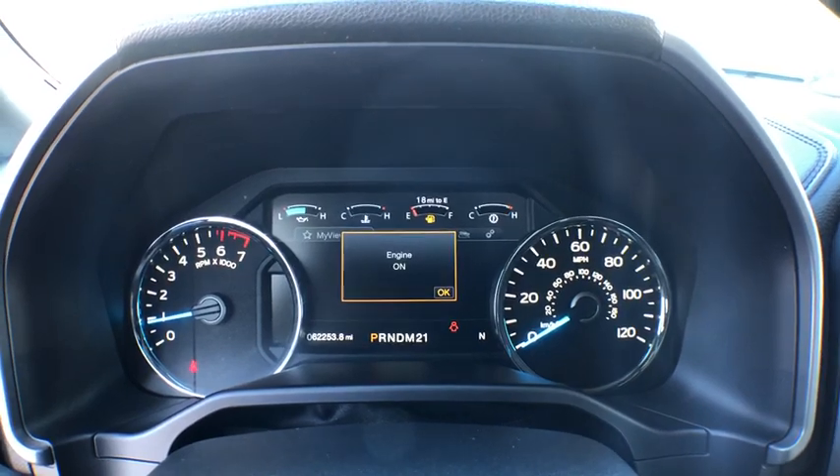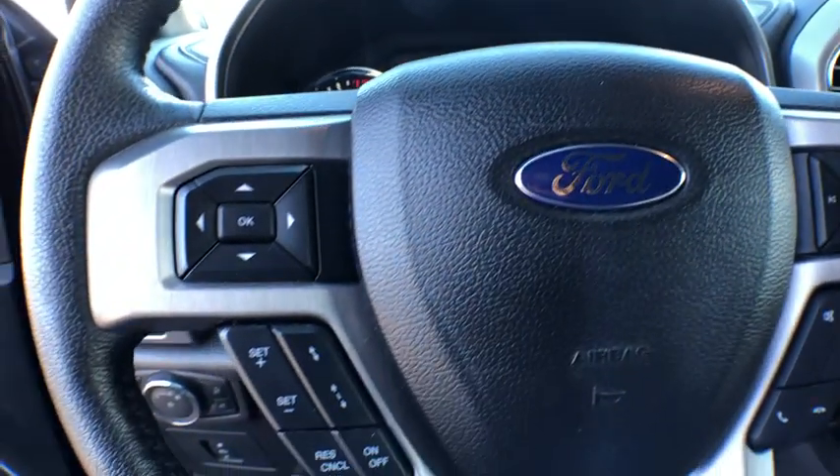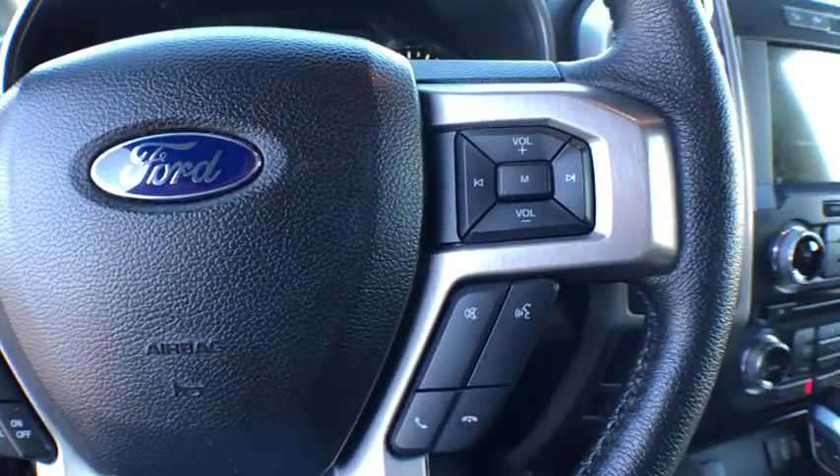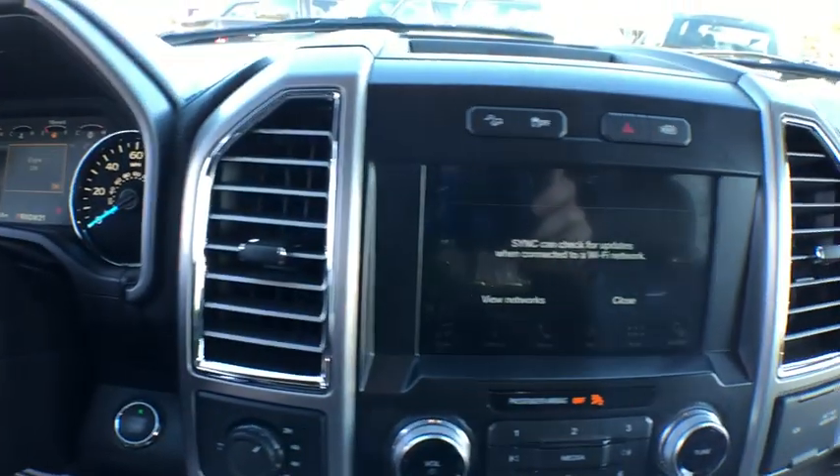Voice-activated navigation system, universal garage door opener, power windows, compass, security system, electronic stability control, rear window defroster, fog lights, trip computer.